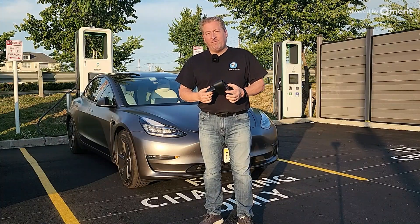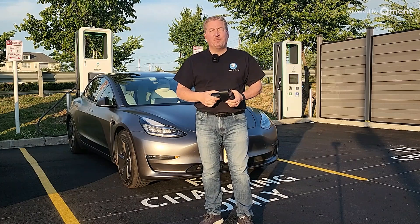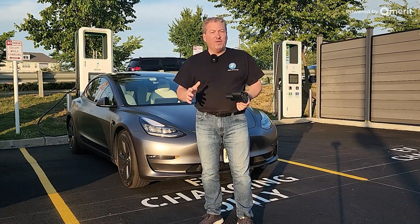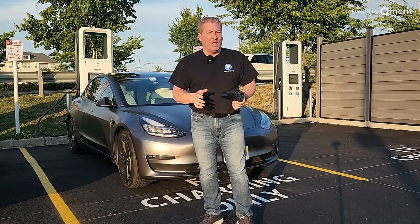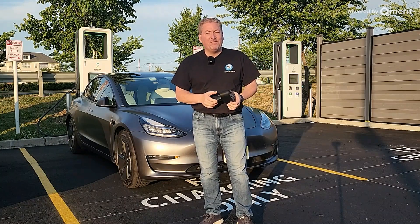This charger is rated at 400 amps. So with a 400 volt battery system, you'd expect that we'd be able to max out at about 160 kilowatt. I've seen other videos of people peaking at over 200 kilowatt with one of these adapters, but only for a short period of time. We're going to see if that happens today.